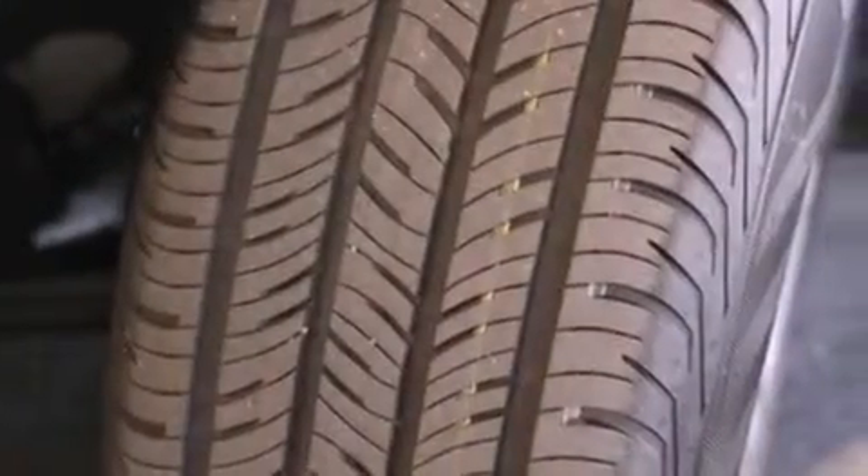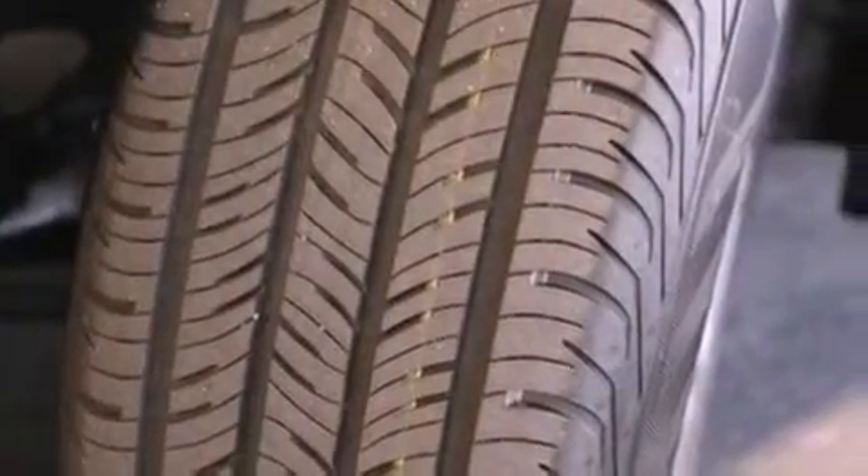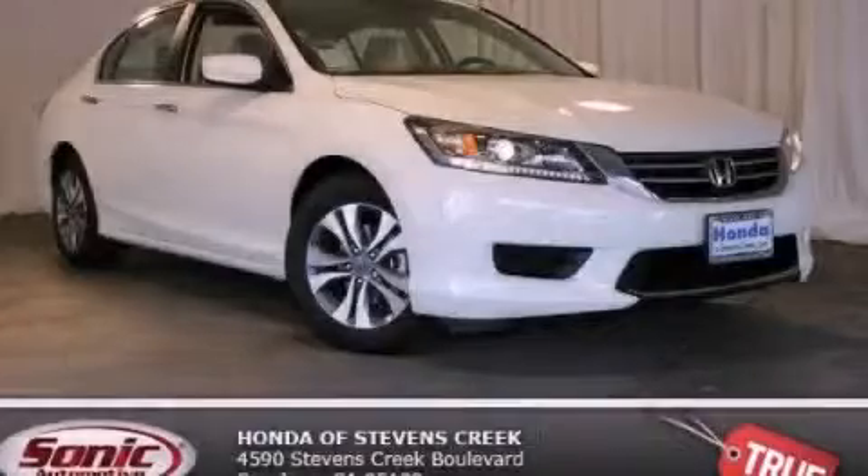With an EPA estimated rating of 36 miles per gallon on the highway, this vehicle helps leave money in your pocket where you want it. This automobile won't last long at this price — call and arrange a test drive now.